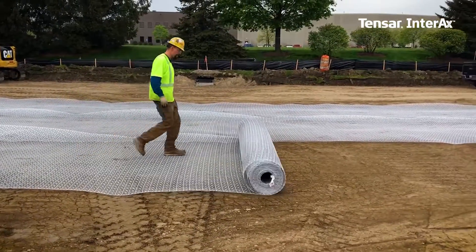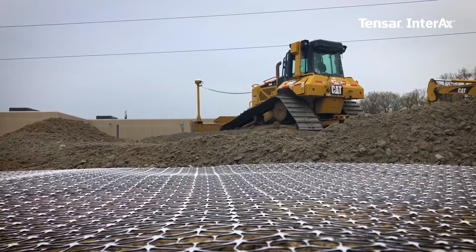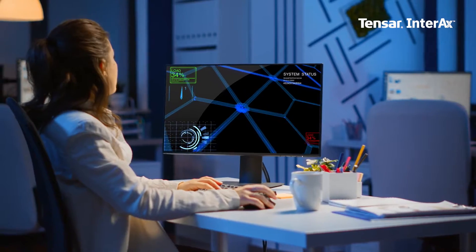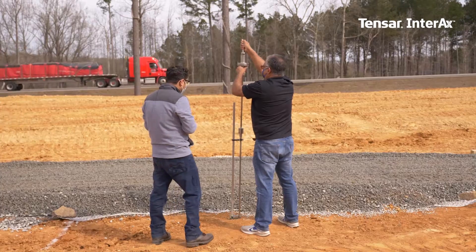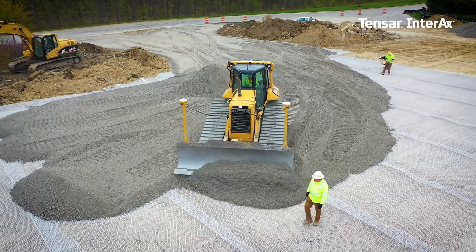Partnering with Tensar puts you in control, increasing construction efficiency and eliminating the risks that create rework. We have invested millions of dollars in ongoing research to provide site work solutions that often result in significant cost savings for our clients around the world.